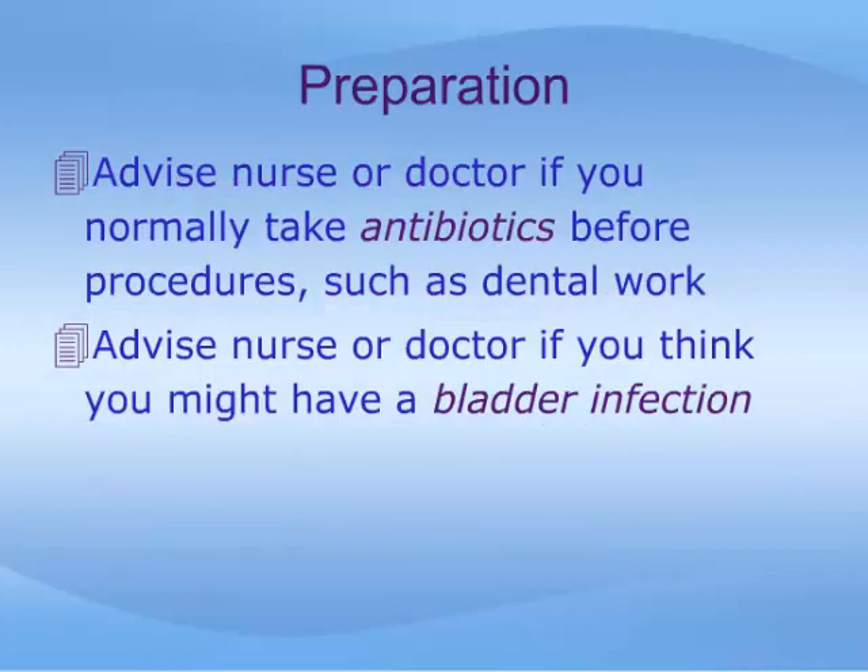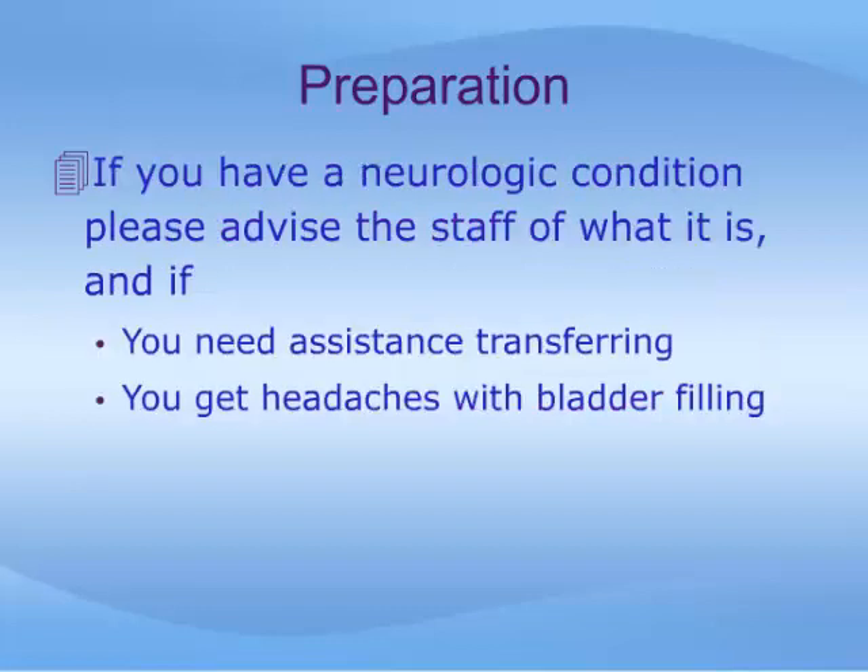It is important to advise the nurse or your doctor if you normally take antibiotics before procedures, such as dental work. Also let them know if you have any concern that you might have a bladder infection at the time of the procedure. If you have a neurologic condition, it is important for the staff to know what that condition is, and if you need assistance transferring from a wheelchair. Finally, some patients with neurologic problems get headaches or sweating when their bladder gets too full. If you have experienced this, please let someone know.